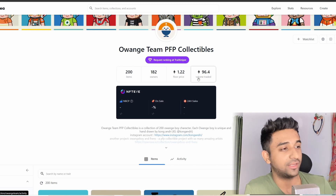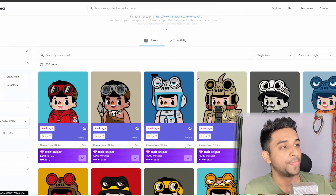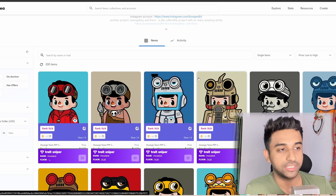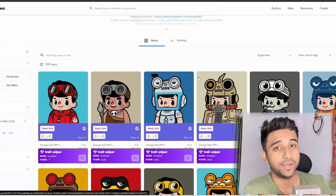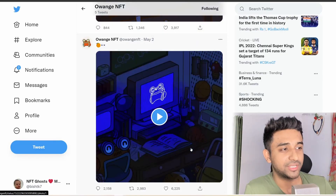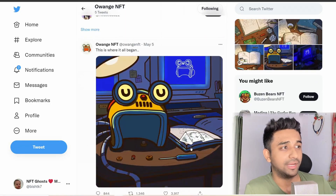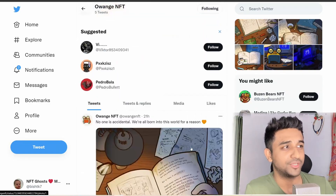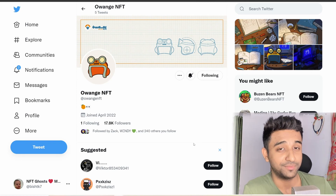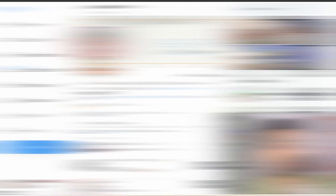The founder's previous NFT is sitting at a 1.22 Ethereum floor price and has a volume of 96.4 Ethereum, which is not bad at all. When a founder has experience launching NFTs and their work is being appreciated with such a floor price, I feel their second collection is bound to work well. This is very new and not a lot of information is out, but I would highly suggest you follow it.